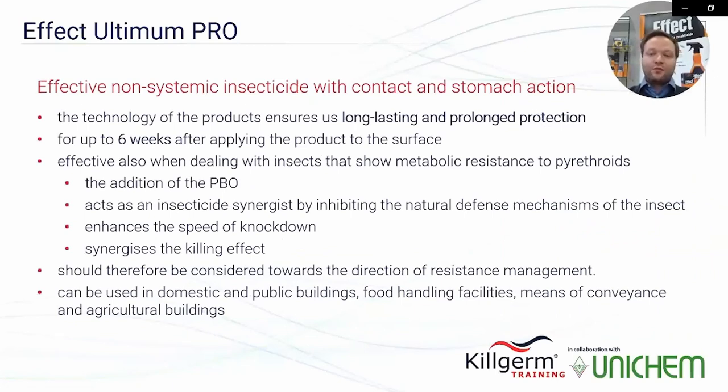The technology of Effect Ultimum Pro ensures immediate effect and long-lasting protection for up to six weeks after applying to the surface. The product is effective also with insects that have metabolic resistance to pyrethroids, as PBO acts as an insecticide synergist by inhibiting the natural defense mechanisms of insects and enhancing the speed of knockdown. Effect Ultimum Pro should therefore be considered in resistance management. It can be used in domestic and public buildings, food handling facilities, means of conveyance, and agricultural buildings.